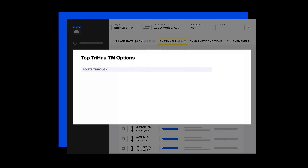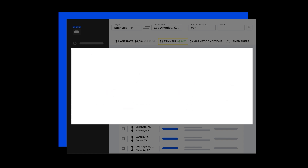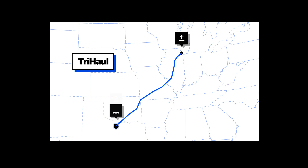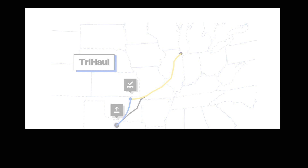Click on TriHall to generate up to five suggestions for additional loads that could maximize your route. Your additional load will be picked up in the same destination area as your first leg delivery. For example, say you're delivering a load from Chicago to Dallas — TriHall shows a second load in Dallas going to Tulsa before you return home.